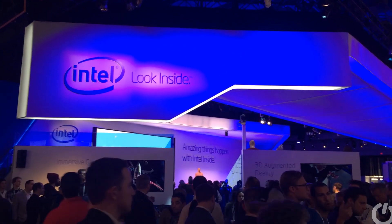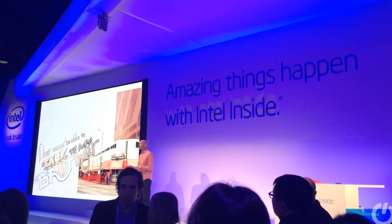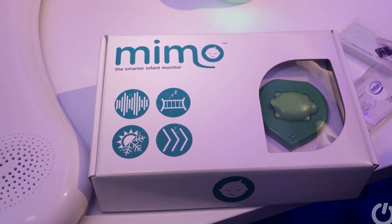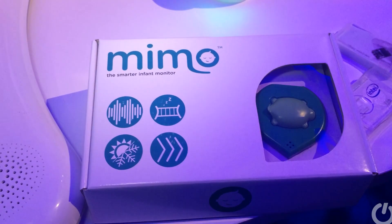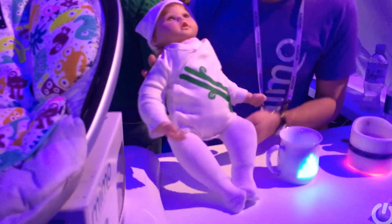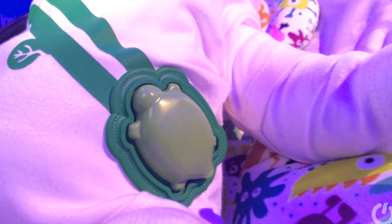The Intel stand is always good for something a little bit crazy, and today is no exception. Intel has a baby monitor — a smarter baby monitor. See that turtle? We'll come back to that in a minute. It's important. That's a baby — well, not a real baby obviously, it's a fake baby.